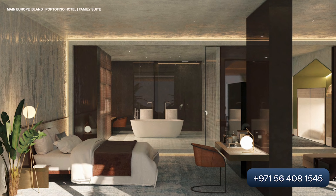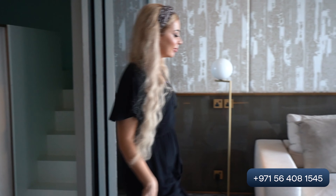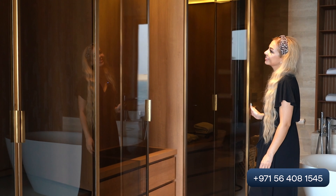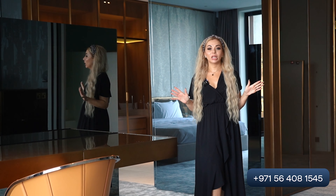You have a kids zone where they can spend time or sleep. Now you can see the amazing living room. On the right side there is an open bathroom, and you can look at the amazing view from your terrace and from your bathroom.